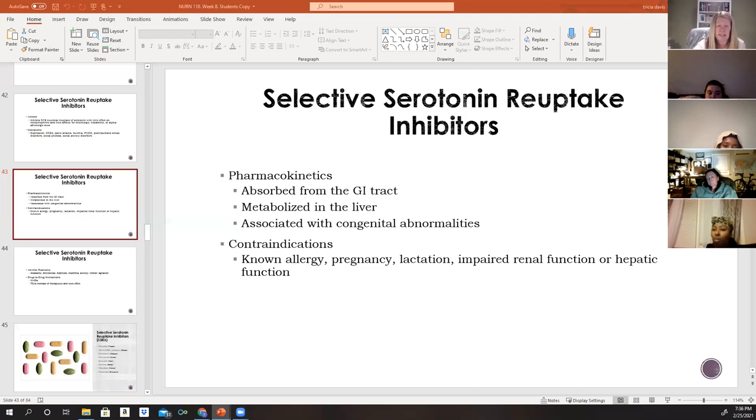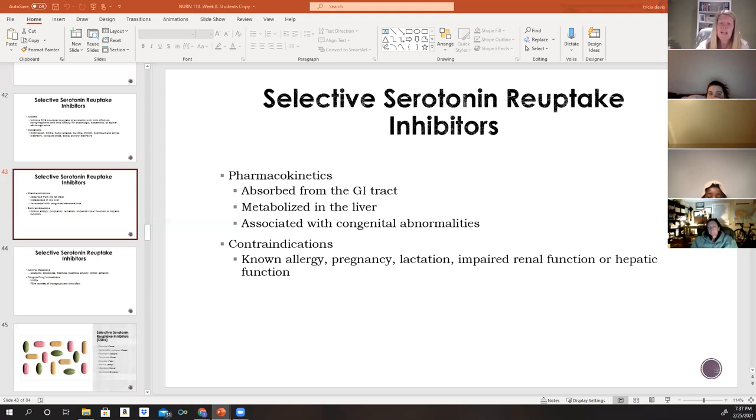Some reports link SSRI use during pregnancy with pulmonary or cardiac issues in the newborn. SSRIs can enter breast milk and cause adverse effects in the infant, so an alternative feeding method should be selected for patients starting an SSRI — for example, mothers being treated for postpartum depression may no longer be able to breastfeed depending on the medication prescribed.